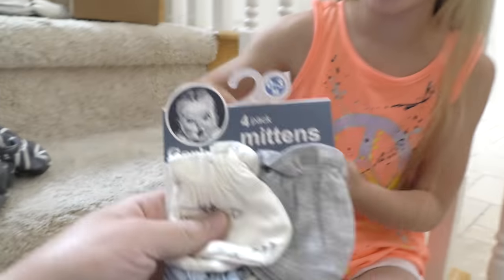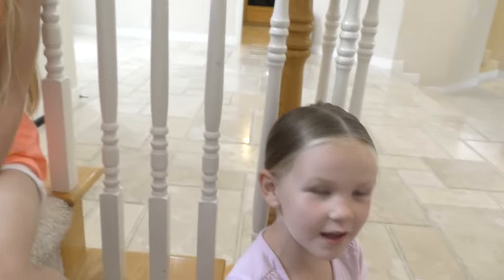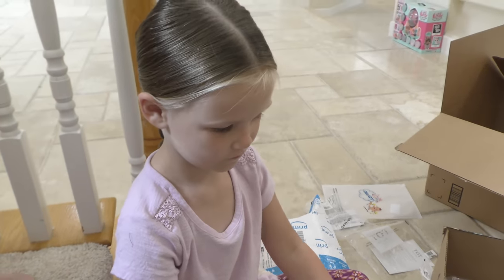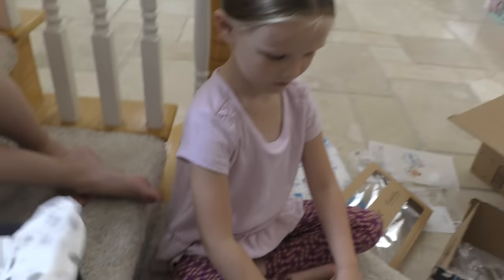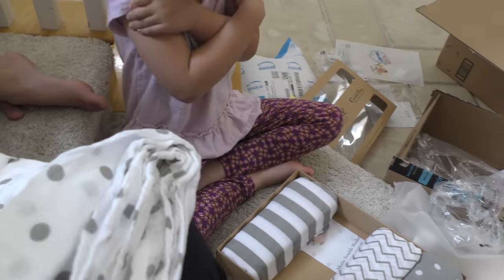These are not feet socks — these are mittens. They go over his little hands so that he doesn't scratch his face. And Madison has swaddle blankets. Grab one of them — I think I like this white polka dot one. You wrap the baby up in them. Aren't those cute? Those are just adorable.